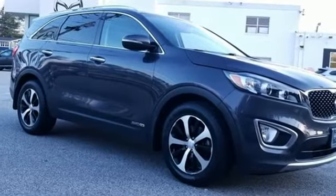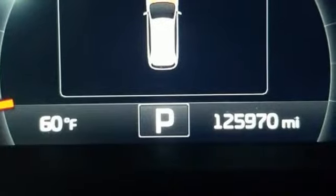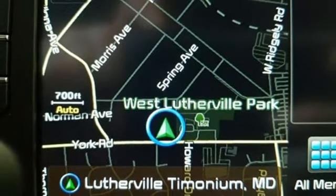Consumer Reports finds the Sorento offers lots of interior space, yet is easily maneuverable and simple to access. Step into a Kia and be surprised. You need to drive it to believe it. See it for yourself today.